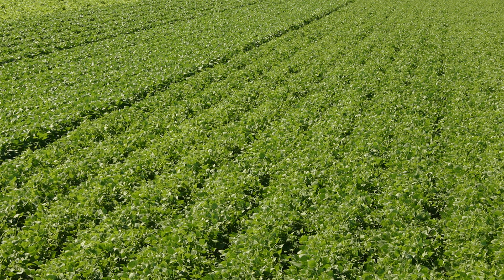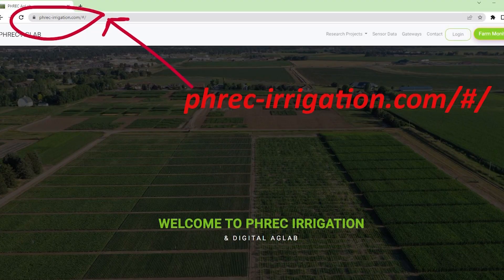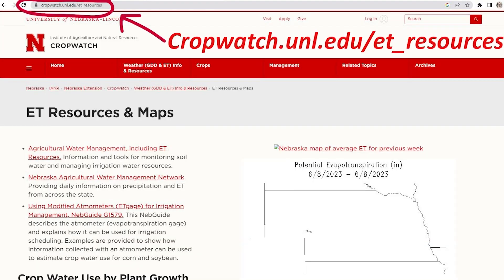Then we publish those on various websites and in various news outlets — one is the Panhandle Research and Extension Center Ag Lab, Water Ag Lab web page. You can also find it on UNL's Crop Watch web page each week and other news outlets.